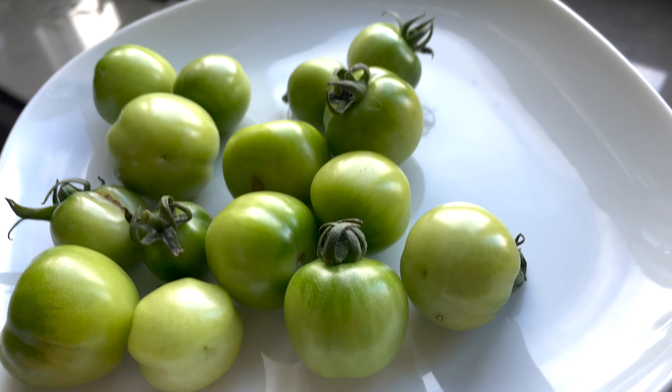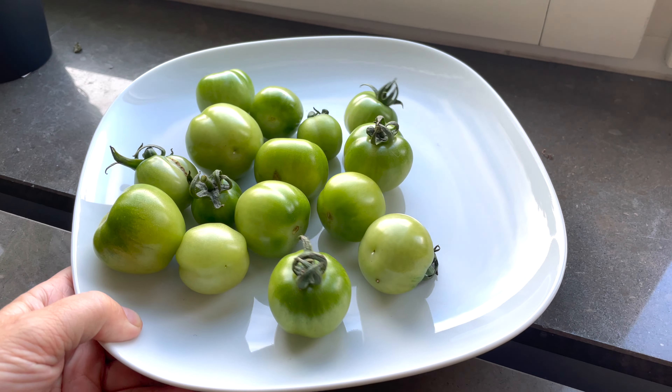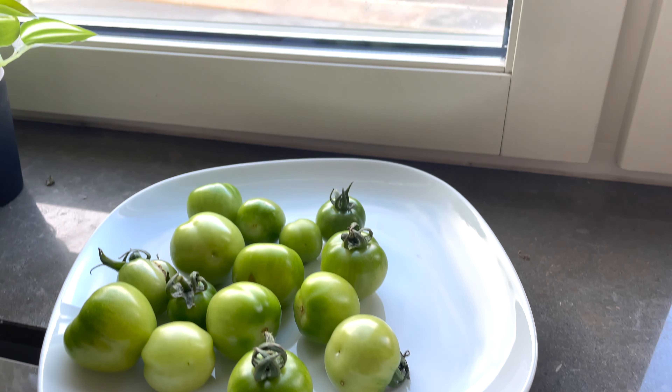First, I will pick all the green tomatoes, put them on a plate, and put them in the window. It is amazing how well that works — the tomatoes still ripen up. Now they're not going to be as sweet or as red as a tomato that's been growing and ripening in the sun, but they are very much edible and very yummy. That's a great way to get ripe tomatoes.